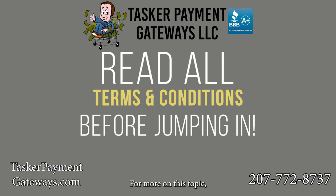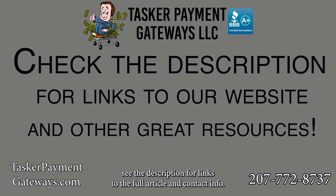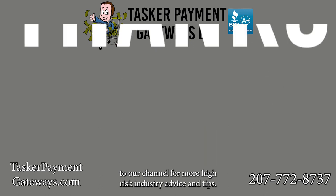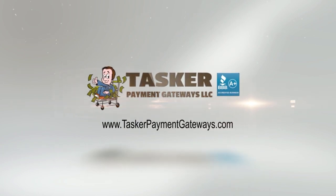For more on this topic, see the description for links to the full article and contact info. Thanks for watching — don't forget to like this video, share, and subscribe to our channel for more high-risk industry advice and tips.